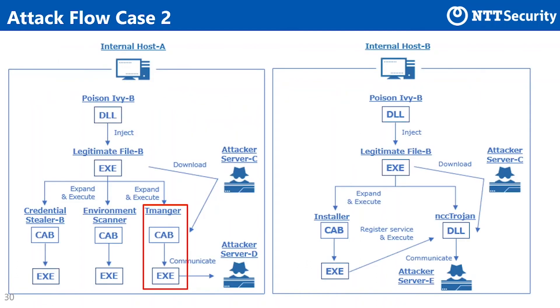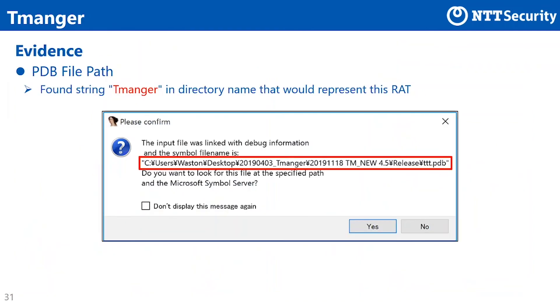From here, we explain about the new RAT Tmanga used on host A. This RAT file contains paths to PDB files as shown in the slide. Looking at this file path, the string 'dmanga' was included in the directory name, which seems to represent this RAT. It may be a type of D-Manager; however, we decided to name this new RAT after this spelling.